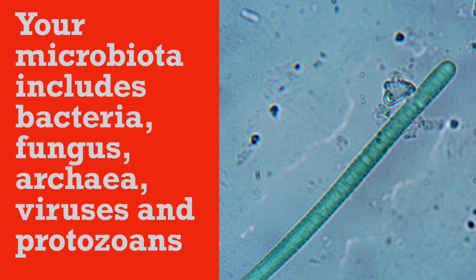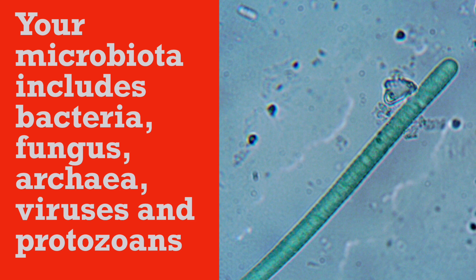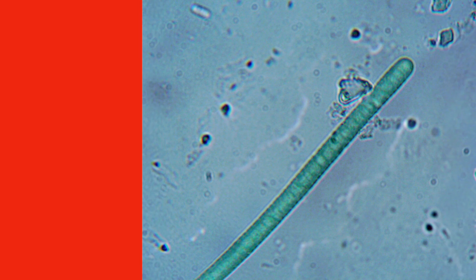Your gut flora is known as microbiota. What lives there is bacteria, fungus, archaea, viruses and protozoans.